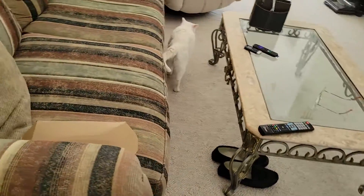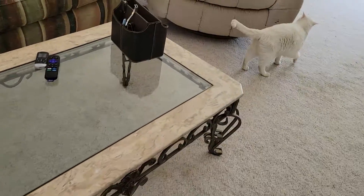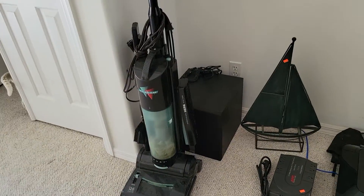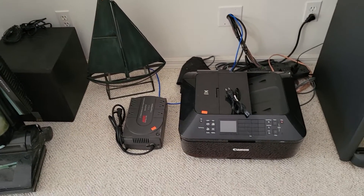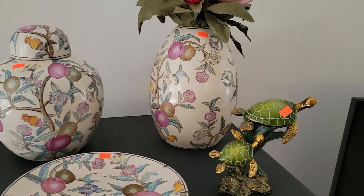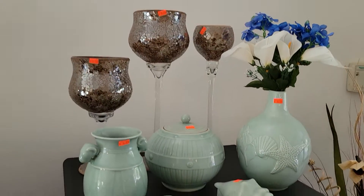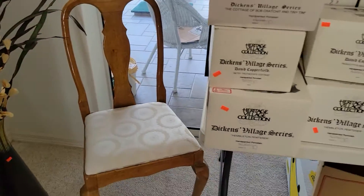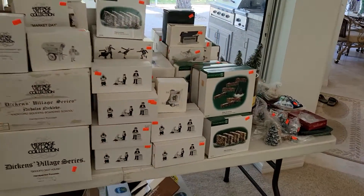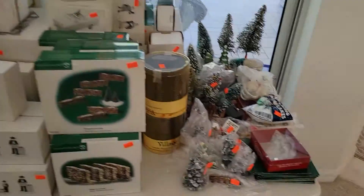Over here we have a nice couch, a coffee table with a matching side table. We've got a vacuum cleaner, subwoofer, power box, copier. And of course we're going to have all the home entertainment system here for sale. Some very, very good looking stuff — look at that, turtles! Those are cool. Then we're going to come over here — right here we have Department 56, all of them still in the boxes, like new, with a few extra pieces.